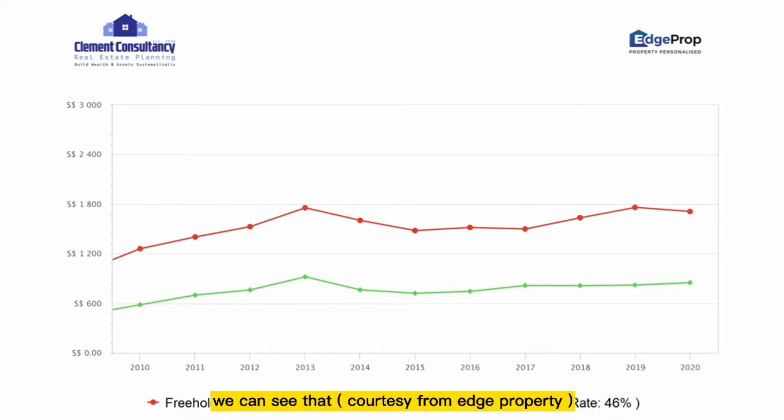Before we start, let's understand the performance of both tenure types. From a line graph, we can see a 36% growth for freehold property compared to a relatively higher 46% growth for 99-year leasehold property. Freehold properties are also typically priced higher than 99-year leasehold properties.